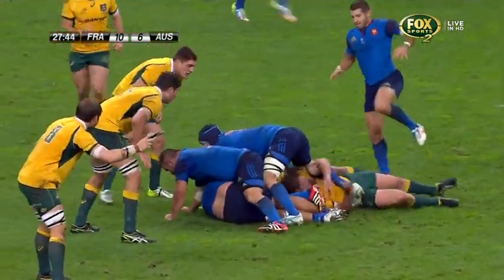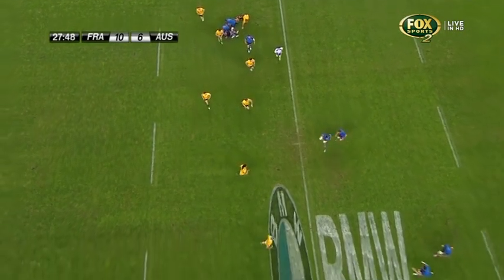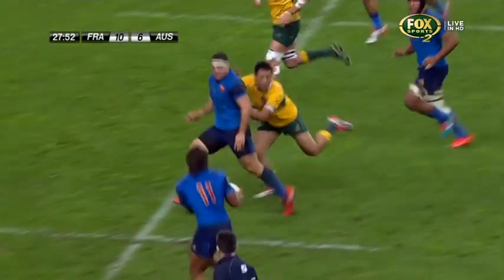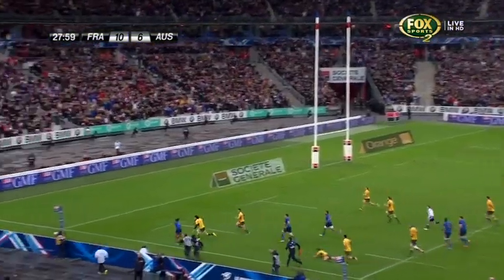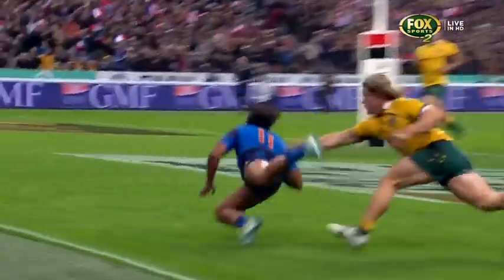It was Folau that was trapped in the ruck. A wide ball here, now up to Tamar — straight through! Teddy Tamar! They're calling him the next big thing, and that is why. What a try.